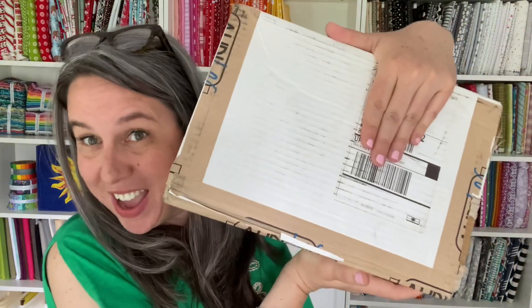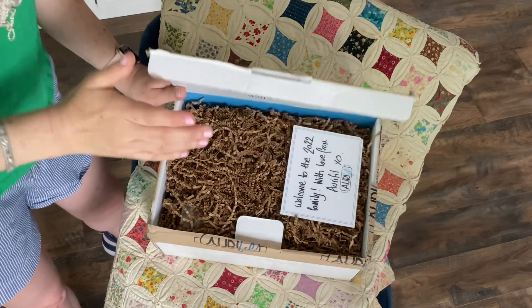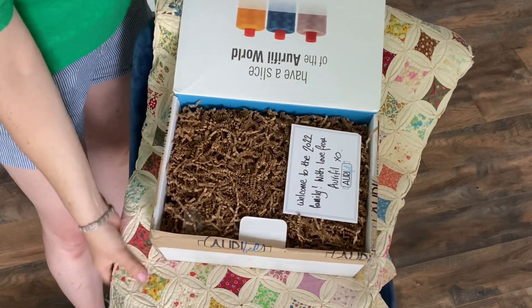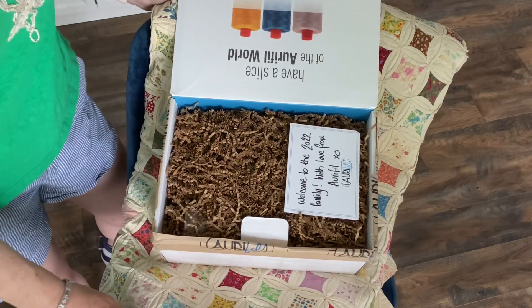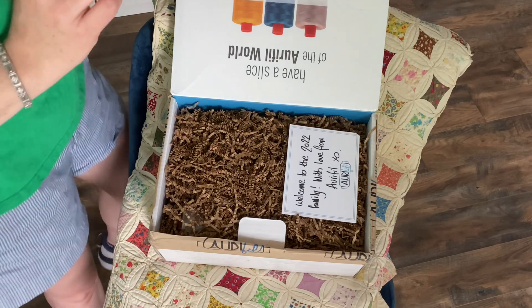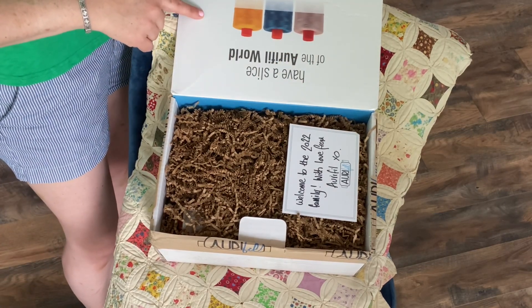That's the giveaway for today. Now last but not least, we're going to do my Aurifil unboxing. I'll turn the camera around and show you. I don't have a tabletop set up in here, but we're going to use one of my old studio tools — an antique quilt that sits on a shelf, just got unpacked, so it's a good backdrop. Have a slice of the Aurifil world — the Aurifil quilters starter pack. Welcome to the 2022 family, with love from Aurifil!